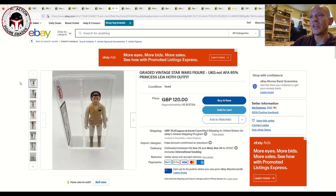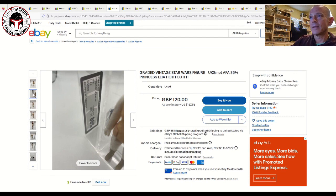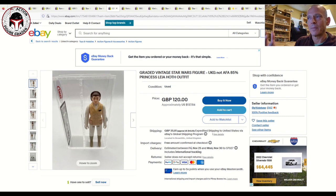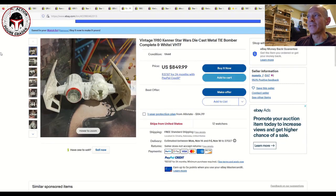Next up is a Leia Hoth graded UKG 85 in the older case style, but this is the tougher-to-find no-COO variant which would appear on Palitoy or Palitoy tri-logo card backs, released over in Europe. It's listed for 120 pounds or about $137 US plus shipping. The global shipping program has a pretty expensive shipping cost, but if you're in the UK that's a nice example of the no-COO Leia Hoth.